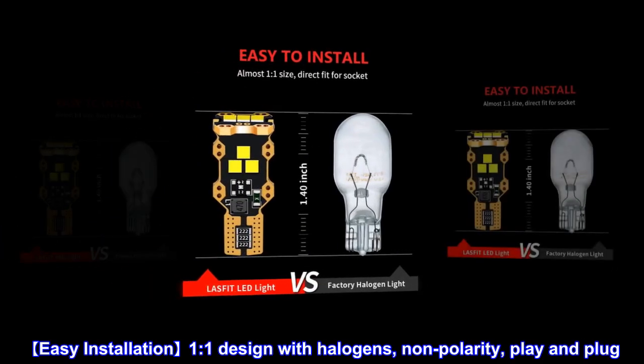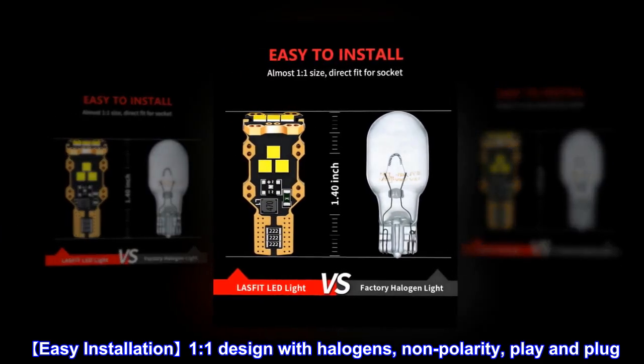Easy installation: 1-to-1 design with halogens, non-polarity, plug and play.